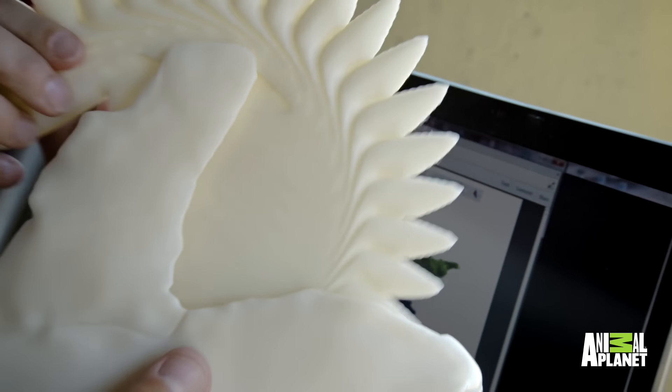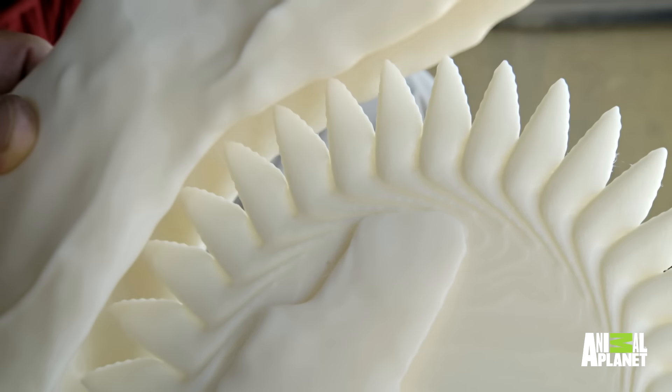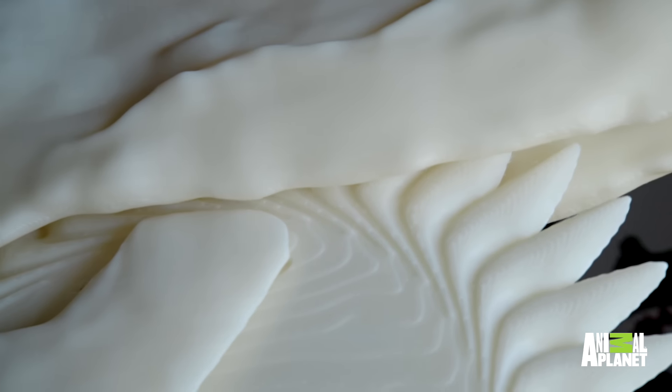This animal is meant to eat meat, but not bone — very little wear has been found on any teeth, suggesting these tooth whorls were designed to eat boneless prey like squid or sharks.